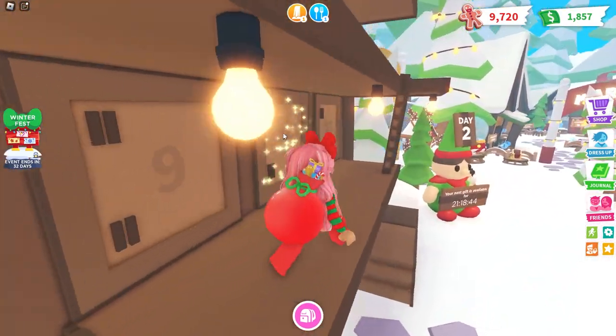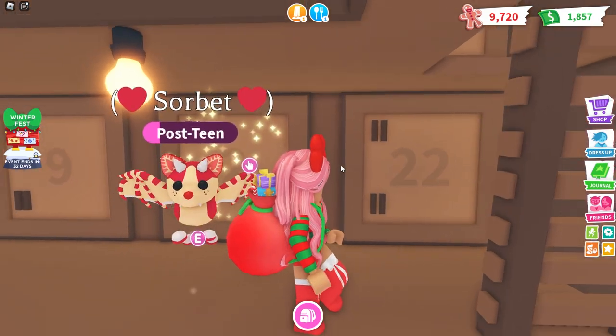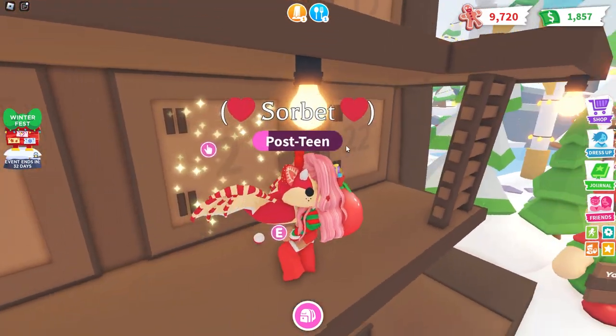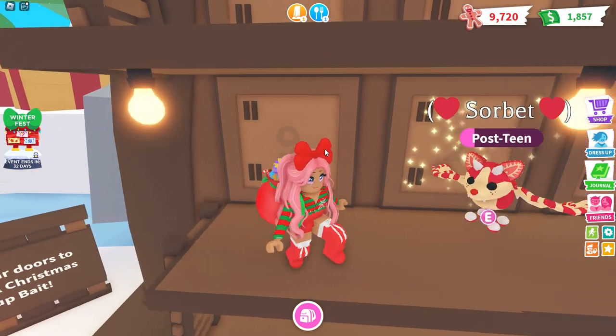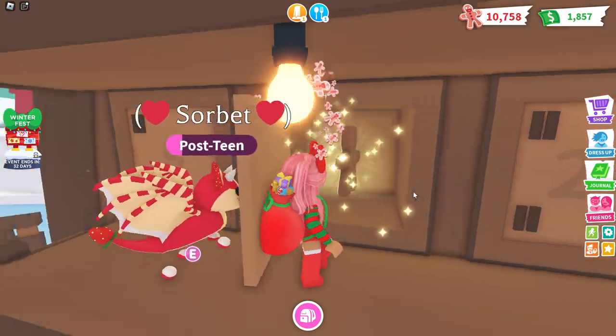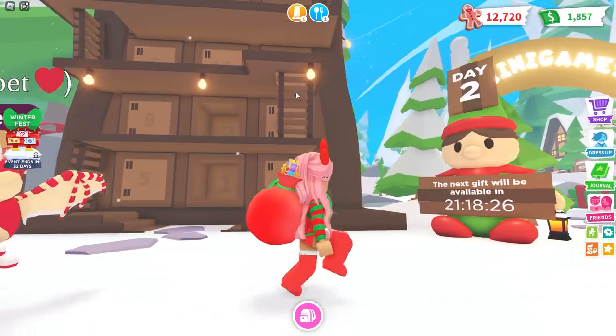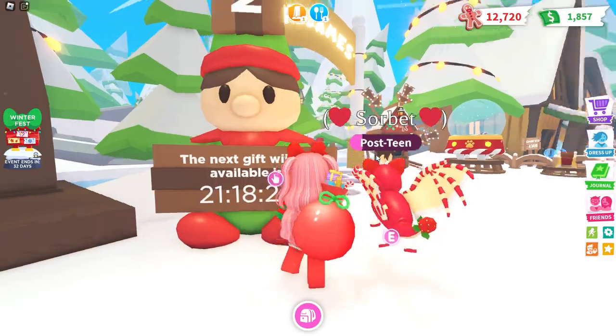Looks like we are able to claim Day 2, and I love how you have to climb up this entire advent calendar. I wonder what Day 2 is going to be — let's go ahead and unbox this one. We got some gingerbread! We can definitely use some of that. So that is for the advent calendar — today is Day 2.